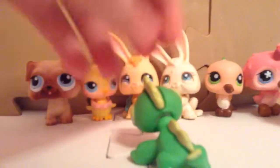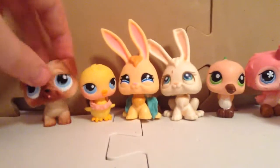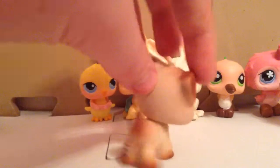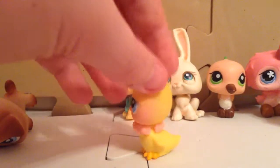First is this iguana. None of these are for trade. Next is this pug. And all of these are real, luckily.